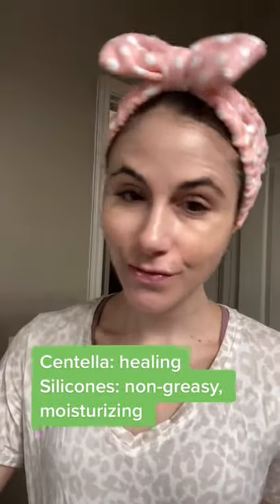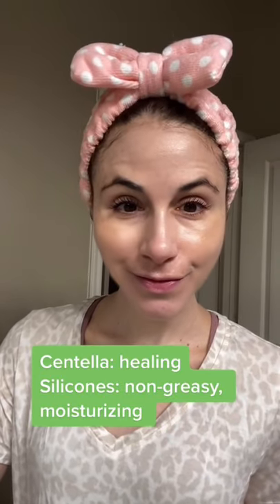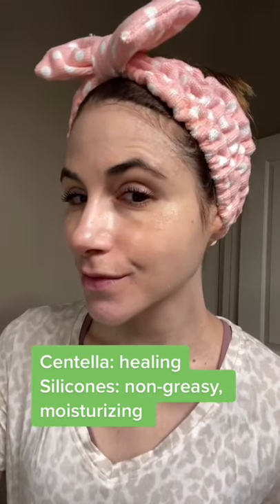While it is tinted, it still leaves a white cast and would be better suited for a paler skin type. It's formulated with silicones, which are moisturizing but good for oily skin types as they have anti-shine properties.